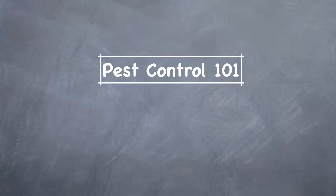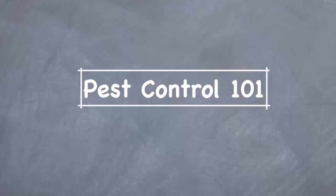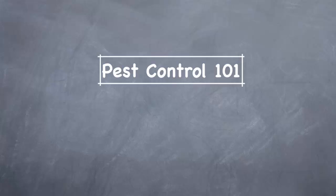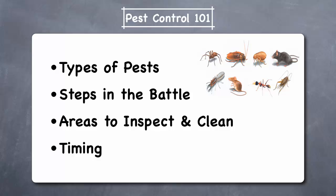Welcome to Pest Control 101. Pest control is a very important aspect of any home maintenance program. Termites alone are responsible for over $5 billion per year in home damage in the U.S., and the average cost to repair a home is about $30,000. In addition to the financial cost, these infestations can also affect the health of your family by causing increased respiratory and allergy problems.